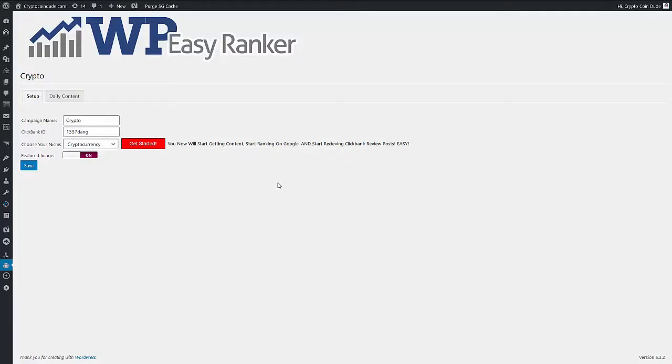You will now start receiving completely original posts related to your niche. You will also start receiving ClickBank reviews of the latest products on a regular basis. And of course, because all of the content is original, you will start getting results and ranking on Google. So what kind of results will you get? Let me show you.